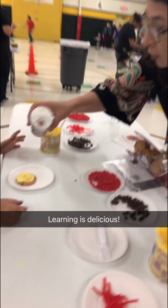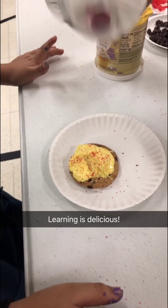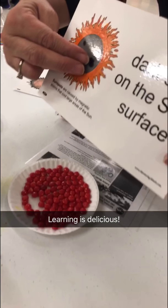Things happening on the sun — that's the surface. Look at that. Now you're going to get the chocolate chips. Those are the dark spots on the sun's surface, and they have to be in pairs.